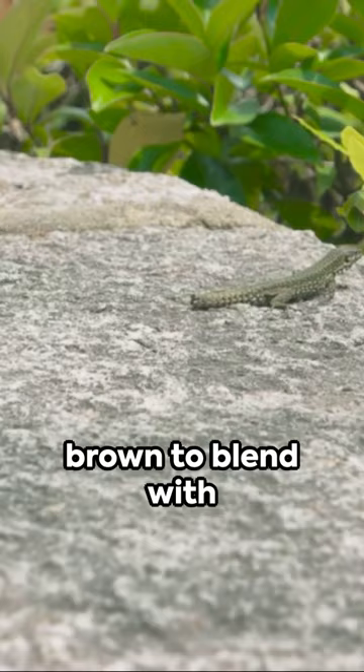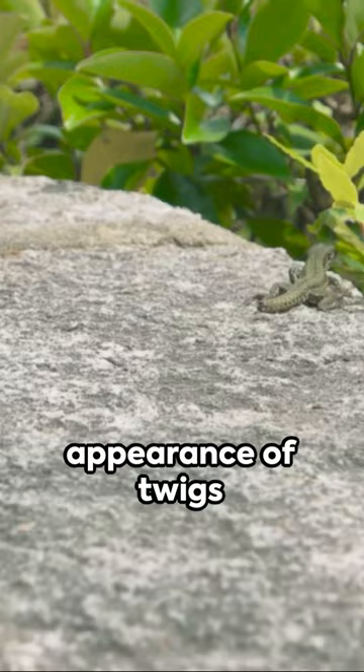Fourth, the stick insect. Mimicking the appearance of twigs and branches, it's virtually invisible in its natural habitat.